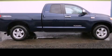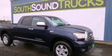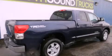This is a 2008 Toyota Tundra, made for the job site, the trail, and the town. It features a 5.7-liter 8-cylinder engine and a 6-speed automatic transmission.